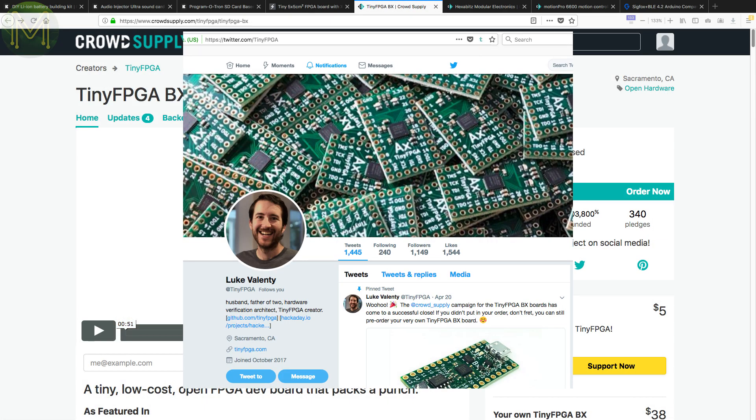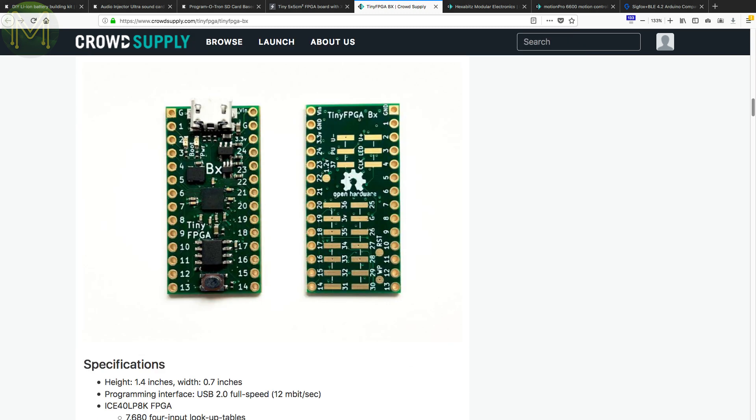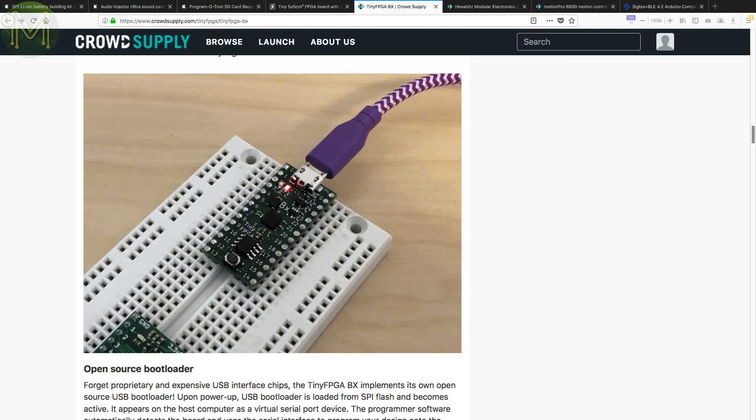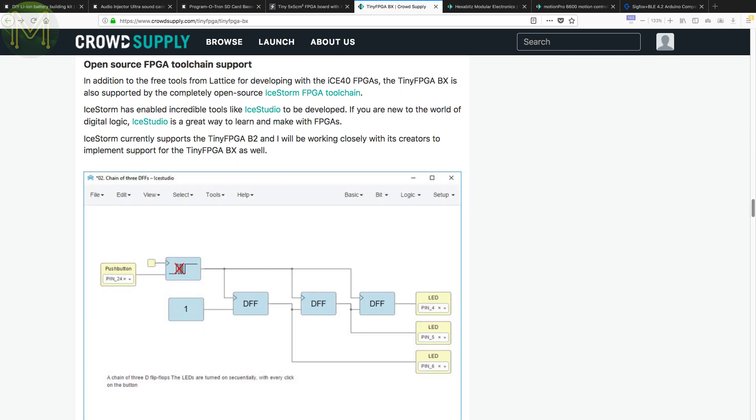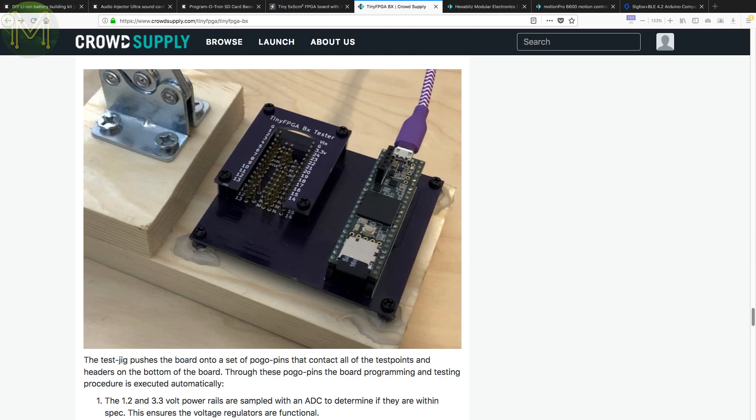Over at CrowdSupply, Luke Valenti has been pretty busy with his next version of the TinyFPGA. The BX contains the Lattice ICE40 LP 8K FPGA, 8 megabit SPI flash, 3.3 and 1.3 volt LDOs and breaking out 36 GPIOs. The TinyFPGA is shaping up to be the Teensy of the FPGA world. So if you want to get into FPGAs, go pick up one of these.